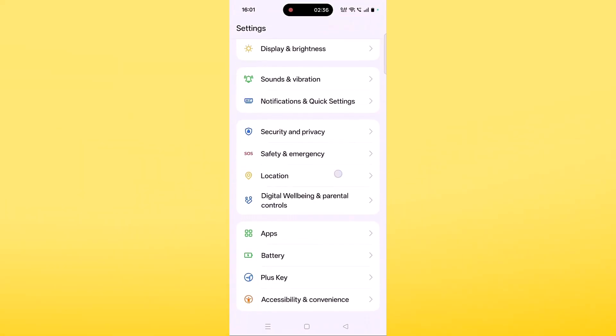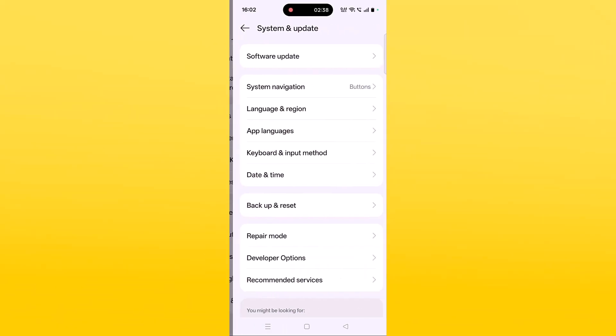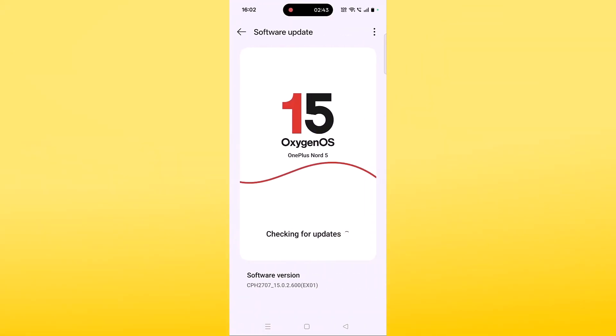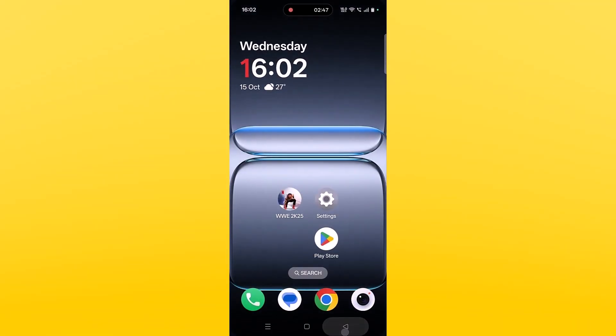The sixth solution is to update your device. Open Settings, scroll down, tap on System and Update, then tap on Software Update. If there are any updates available for your device, update it, and then launch the game and check if your problem is solved.